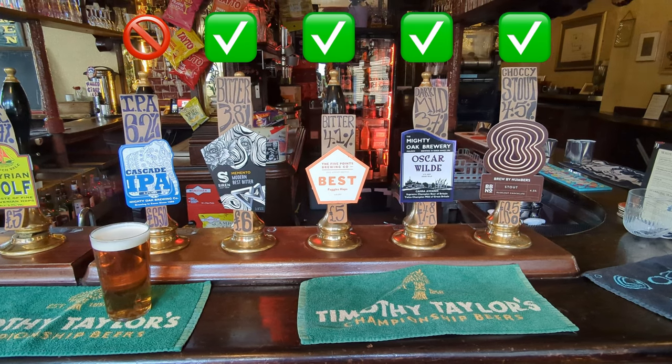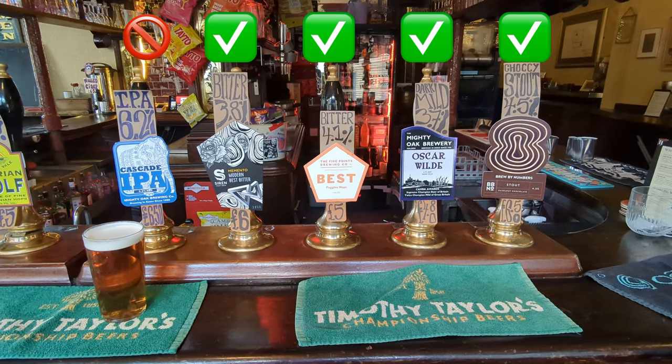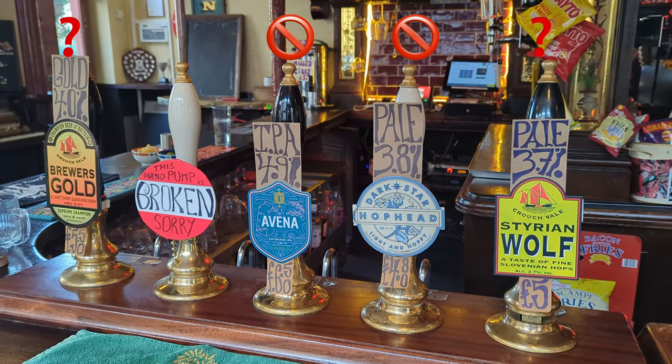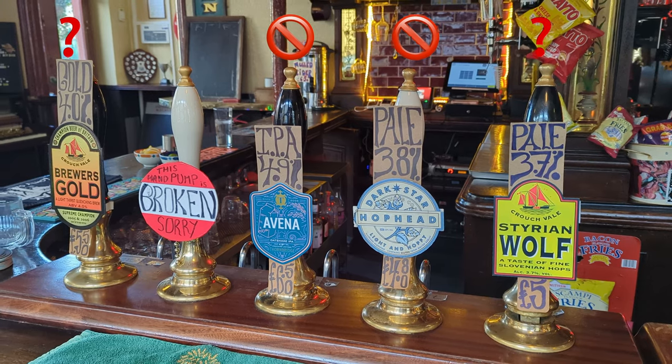I'm having a best bitter from Five Points Brewery — there are two best bitters in the lineup on the bar, a mild, and possibly a stout, and of course a few pale ale type grapefruit-flavoured beers. But it certainly wasn't the case where there was just a single thing on offer that I would consider, which is sometimes the case when you get as many as 10 hand pumps.